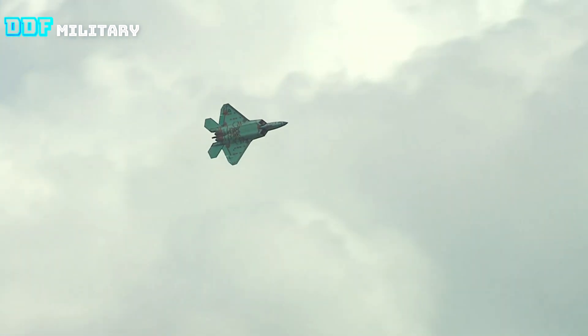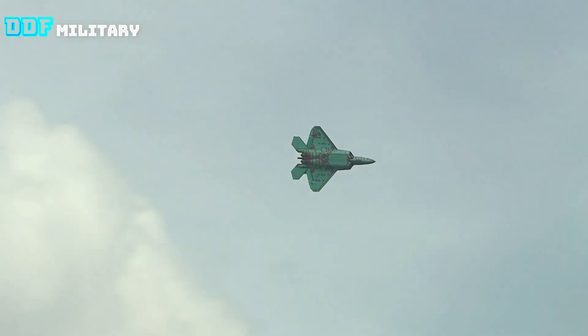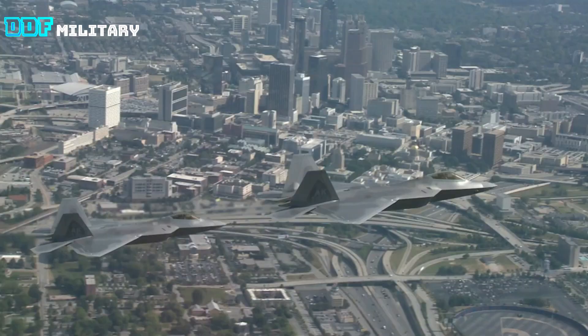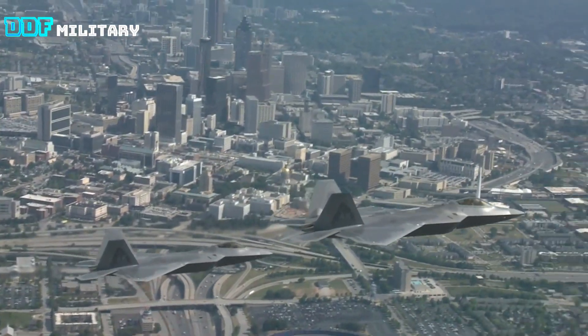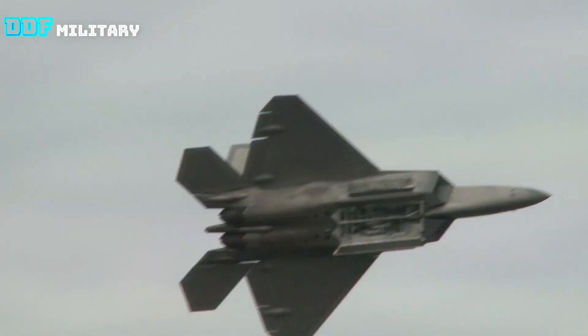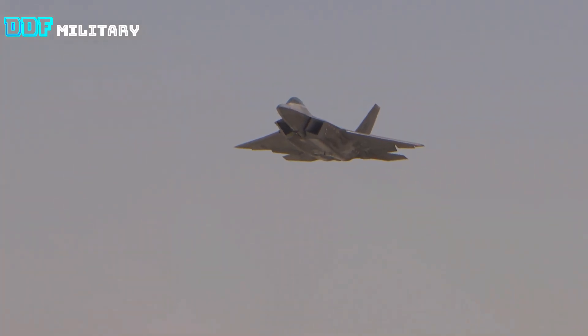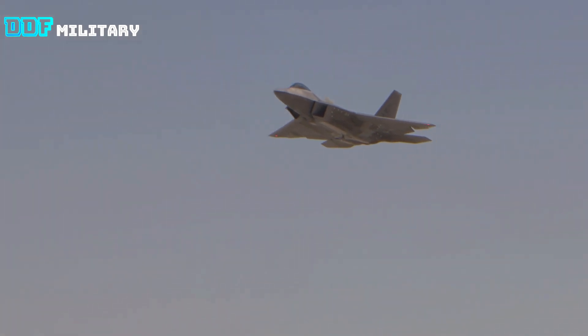Thrust vectoring is a key feature of the aircraft, and it can carry various weapons including its Vulcan Rotary Cannon, Sidewinder missiles, and up to 2,000 pounds worth of bombs.